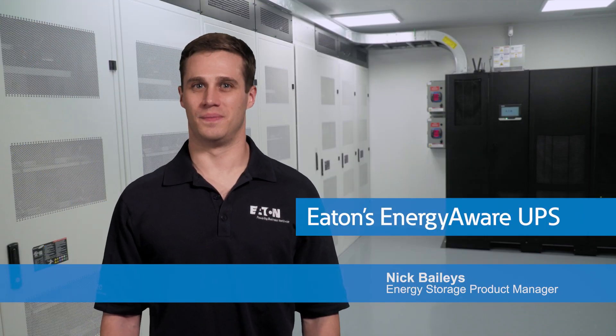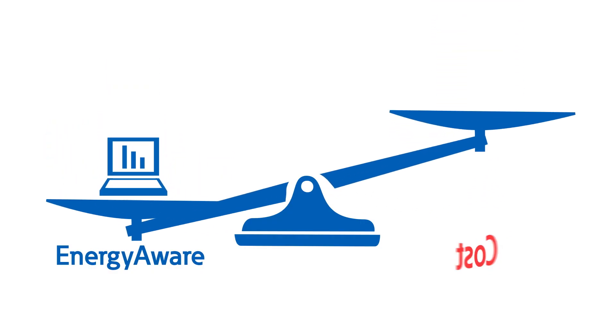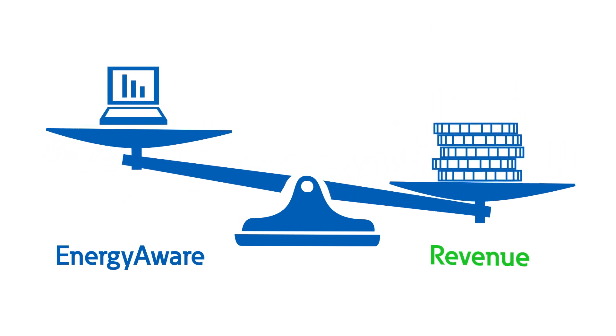The Eaton Energy Aware UPS combines tried and true UPS technology with advanced energy storage functions. With Energy Aware, you can protect sensitive electronics from power disturbances, reduce facility operating costs, and earn revenue through energy market programs all at the same time.